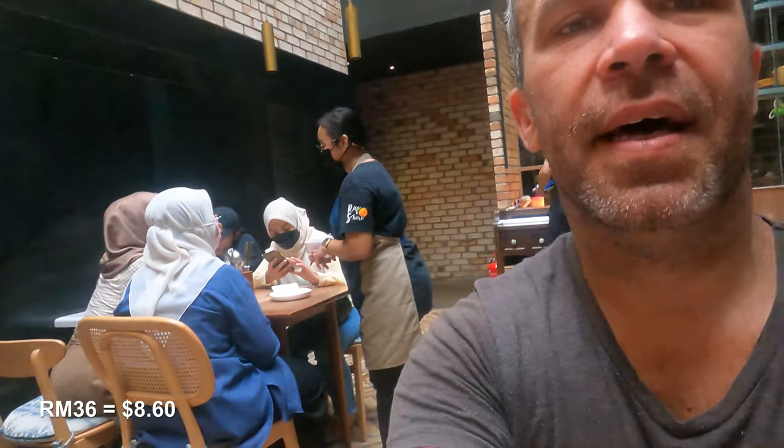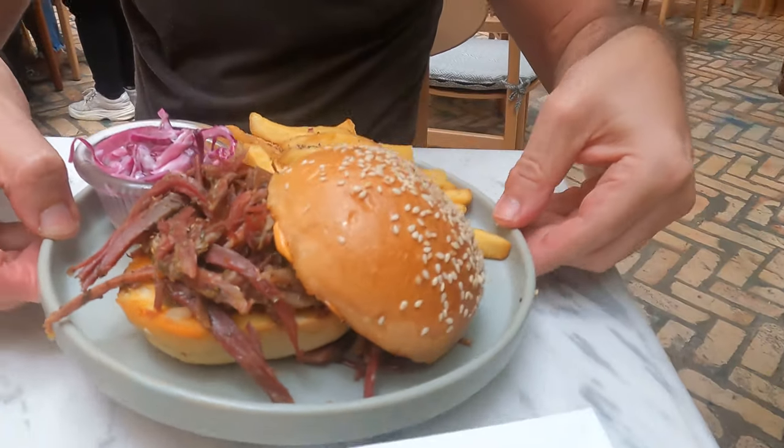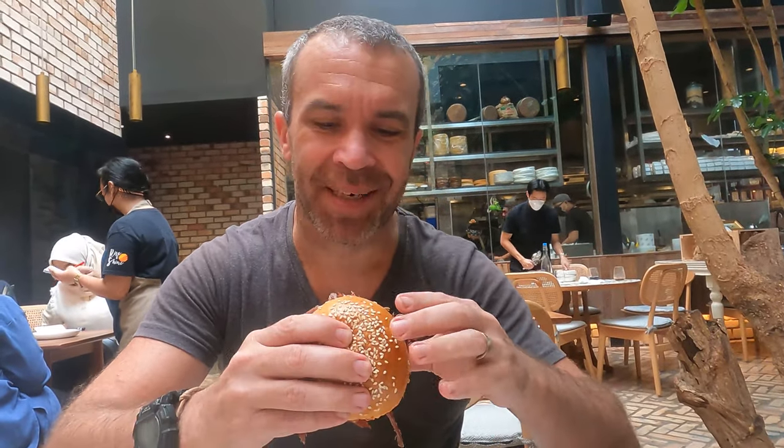35 ringgit — 36 ringgit. And I ordered the salt beef burger — this is how it looks like. Actually it's not a patty; the beef is a different cut. They have coleslaw as well and french fries, but no sauce. I'll give it a try — there's no cheese either. How was it? It's good, really good! It almost tastes like kebab — a little bit of meat like kebab.